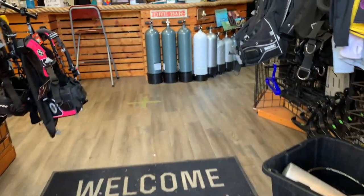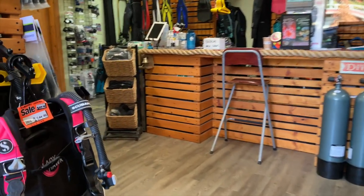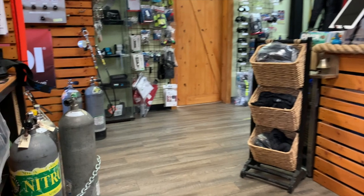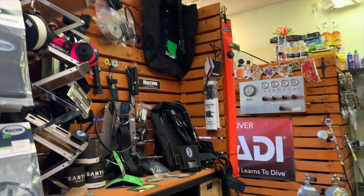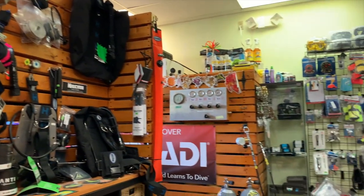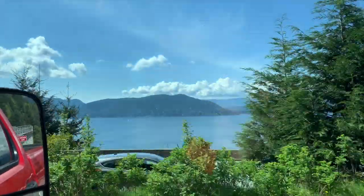Before we head out to Porto Cove, we had to stop by our local dive shop Sea Dragon Charters to pick up some tanks and some rentals for my older bro. Sea Dragon is pretty much our second home during the weekend. We actually just finished our dive master training with them last week, and with the tanks and rentals picked up, we're ready to head out to Porto Cove.